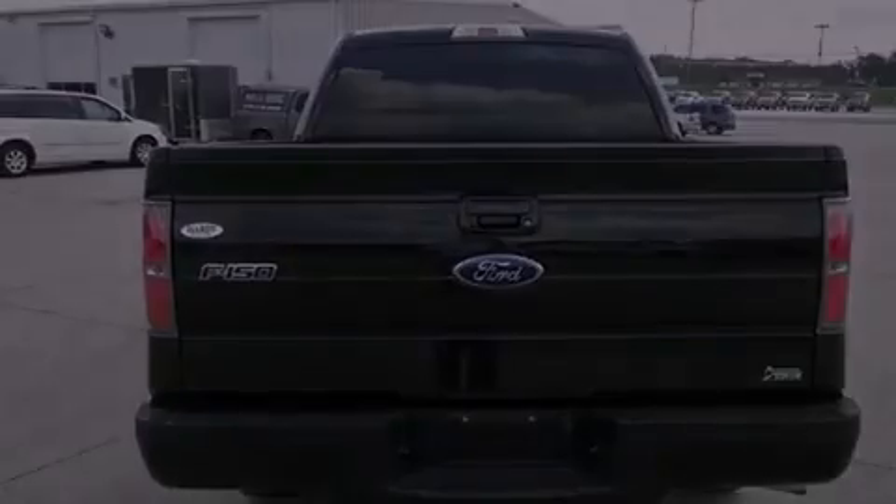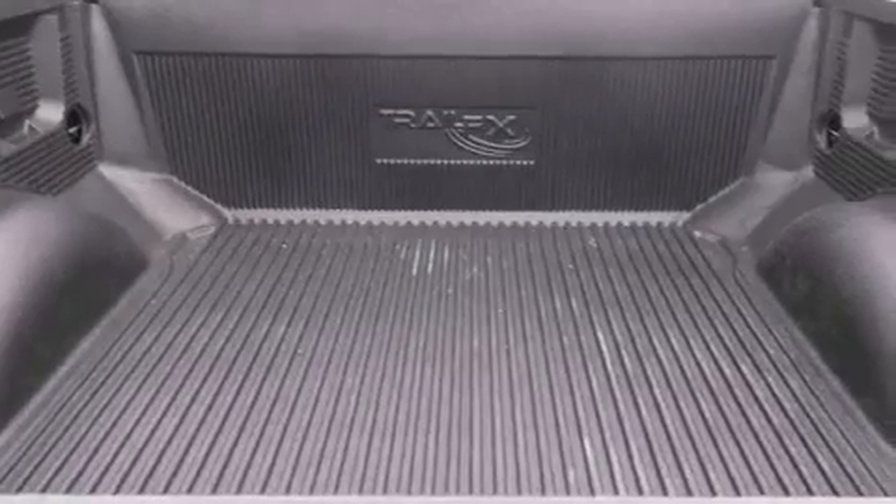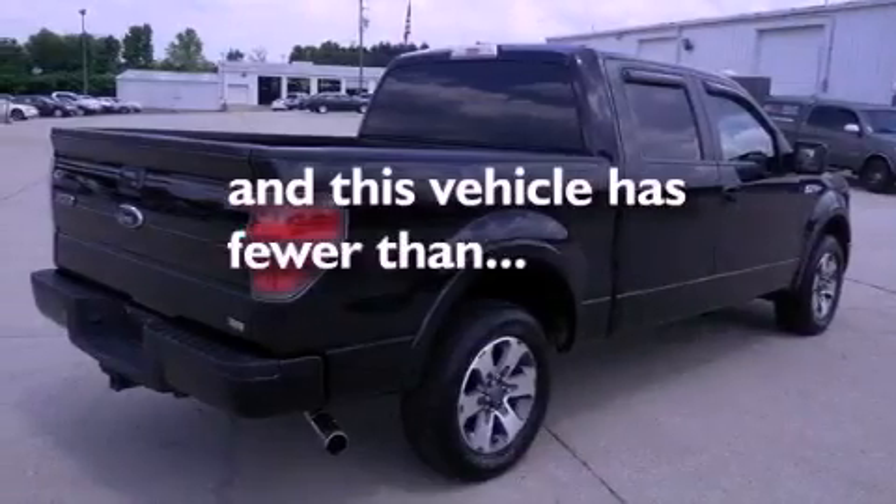Side impact airbags, rear seat childproof door locks, full power accessories, and this vehicle has fewer than 19,000 miles on the odometer.